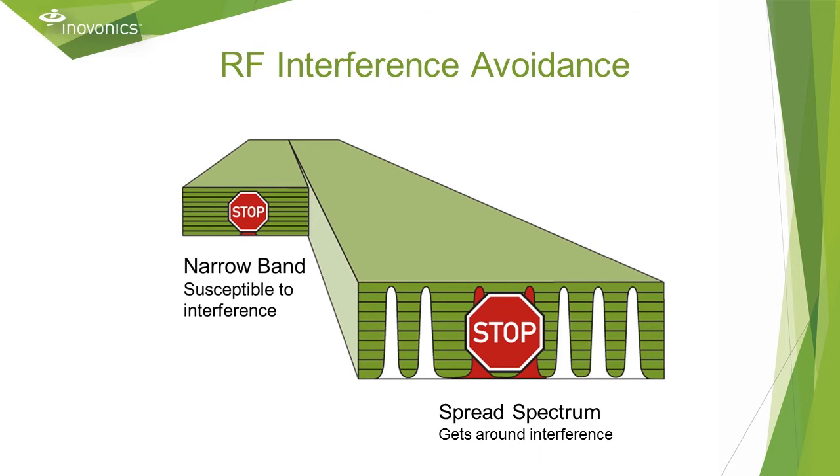InnoVonix avoids RF interference with frequency hopping spread spectrum. The transmitters send multiple redundant messages on 20 different frequencies within 902 to 928 megahertz. If there is interference on some channels, the other messages get through since the repeaters and receiver are listening to all frequencies in that ISM band. This happens automatically without any configuration.